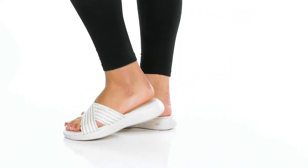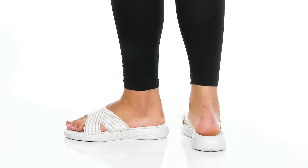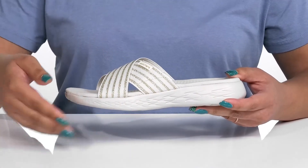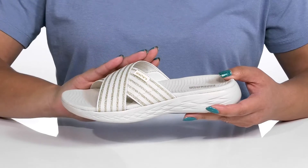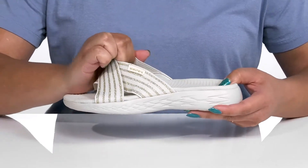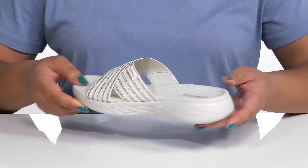Go for your daily walk in style with these sandals by Skechers. They feature a textile upper with an open toe silhouette and two elastic straps that crisscross over the vamp to lock them into place, giving you a snug and comfortable fit.